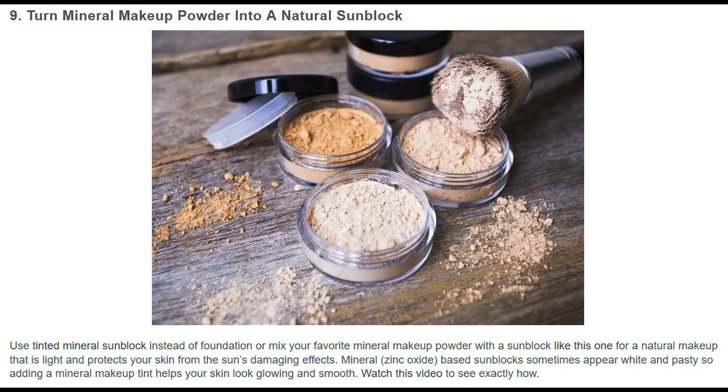Turn mineral makeup powder into a natural sunblock. Use tinted mineral sunblock instead of foundation, or mix your favorite mineral makeup powder with a sunblock for a natural makeup that is light and protects your skin from the sun's damaging effects. Mineral zinc oxide-based sunblocks sometimes appear white and pasty, so adding a mineral makeup tint helps your skin look glowing and smooth.